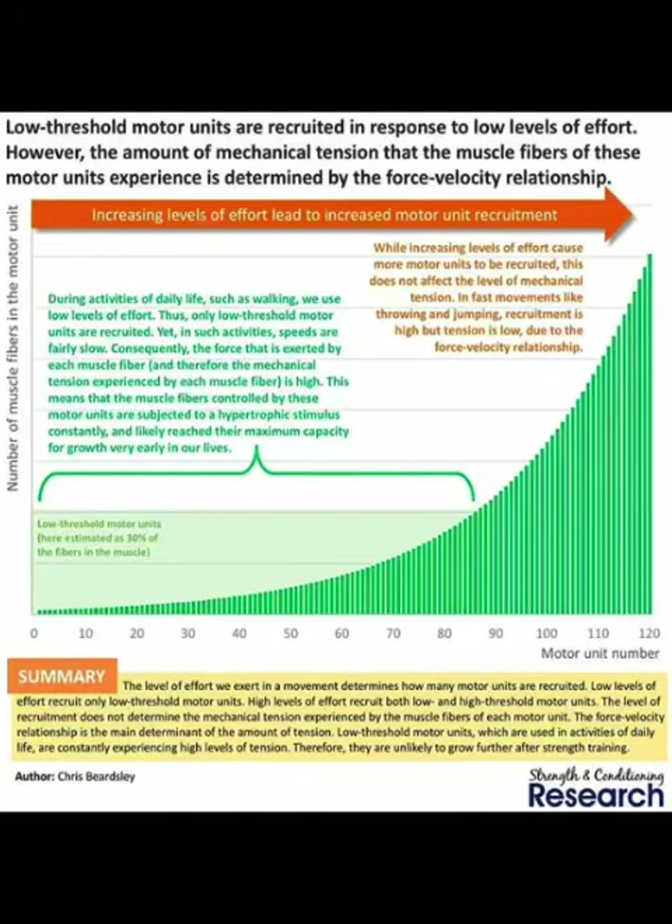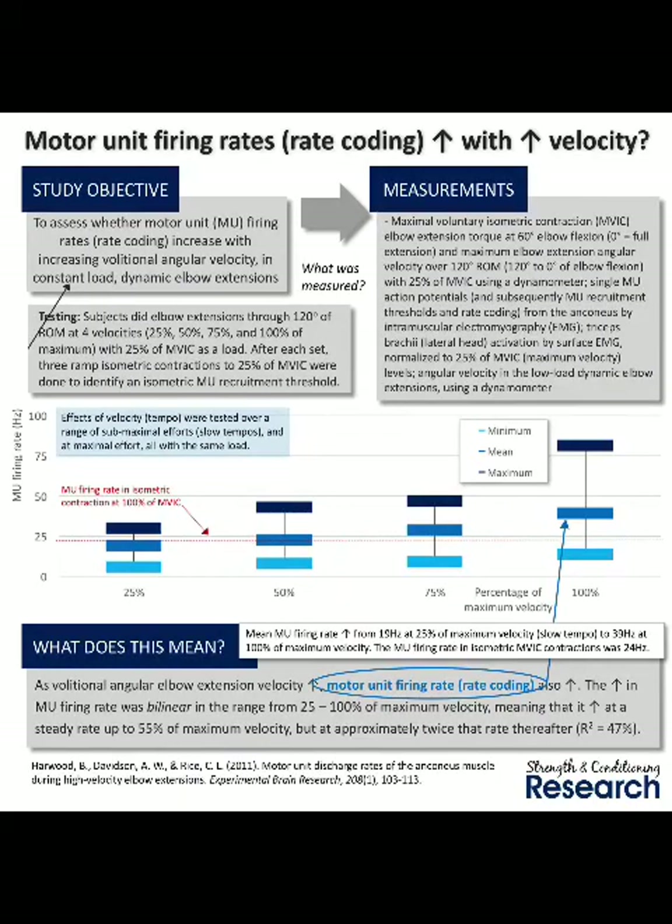Rate coding is the motor unit firing rate. The central nervous system, instead of just sending a signal to the muscle groups and motor units to fire, sends a signal that is extremely fast in order to get the job done. When doing explosive or plyometric exercises like swinging, throwing, jumping, and medicine ball throws, those movements have very high levels of rate coding — the signal is being sent instantaneously and very fast. Whereas with a slow, heavy weight training exercise, rate coding is much slower because more force has to be created.